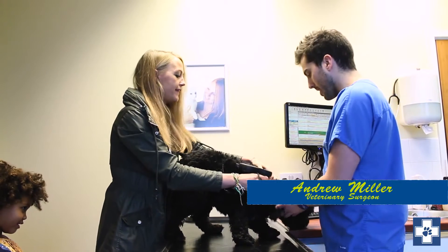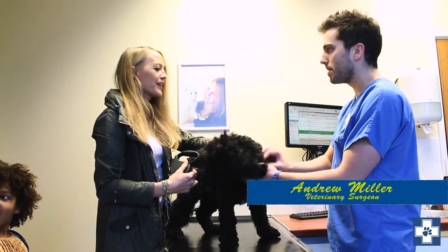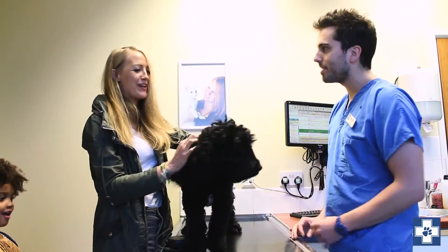So we're here for some vaccinations? Yeah. And how's it been since we've been? It's been great, thanks. Excellent. Happy and healthy.